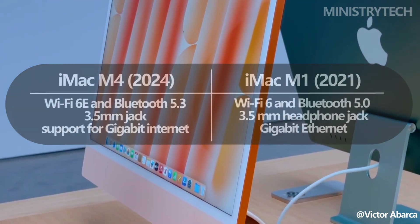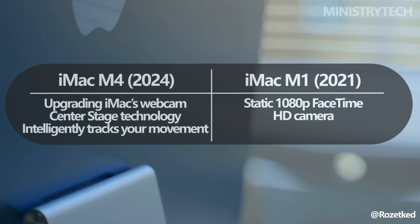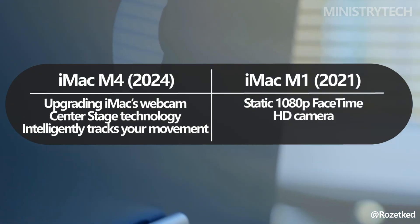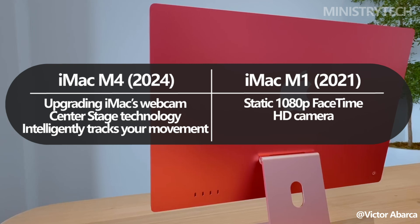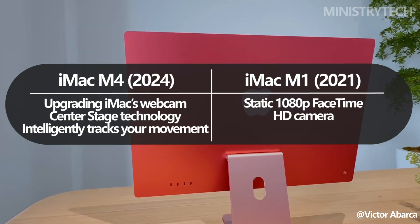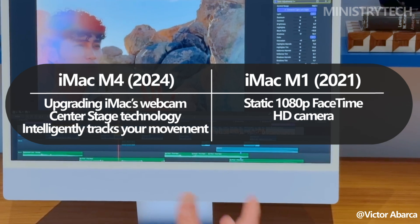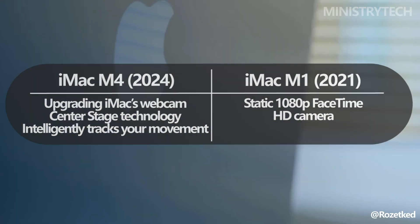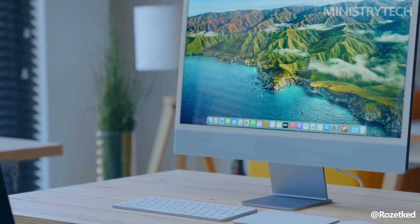The M4 iMac features Apple's Center Stage technology, enhancing the FaceTime HD camera to track user movements and keep them in the center of the frame. This feature, previously reserved for iPads, is a welcome addition for iMac users who frequently engage in video calls or virtual meetings. The M1 iMac, by comparison, was limited to a static 1080p FaceTime camera without dynamic tracking.